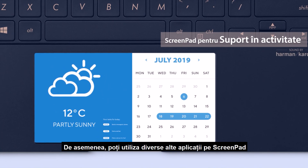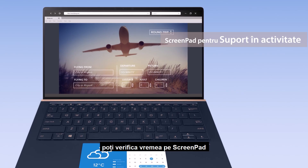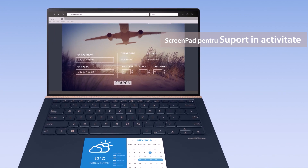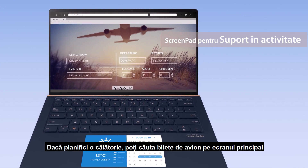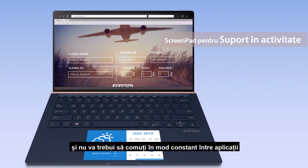You can also use various other apps on ScreenPad, such as your favorite weather app. You can check the weather on ScreenPad while researching and planning for a trip schedule. This gives you more space to plan your trip on the main screen and you won't have to constantly shift between apps.